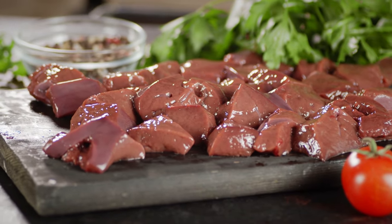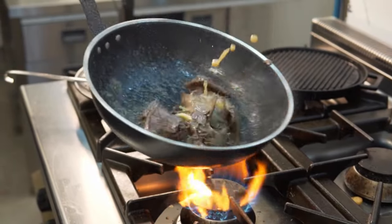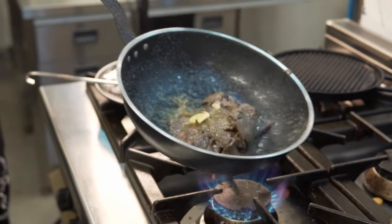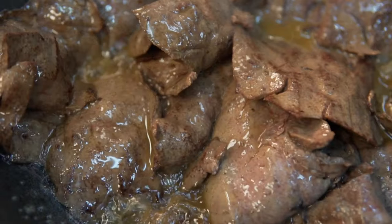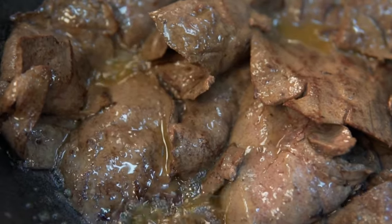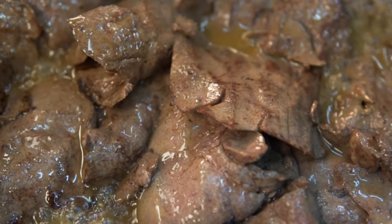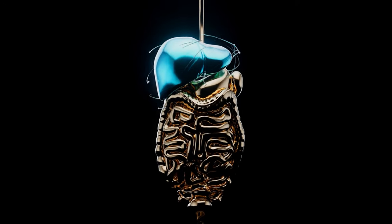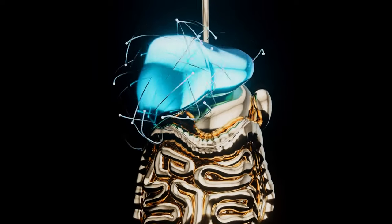3. Organ Meats. Far from being mere byproducts, organs like liver, heart, and kidneys are nutritional powerhouses, offering essential nutrients that can elevate your overall health. Liver, often hailed as nature's multivitamin, is exceptionally rich in vitamins A and B, iron, and copper. It's a powerhouse for supporting immune function, promoting healthy vision, and contributing to optimal energy levels.